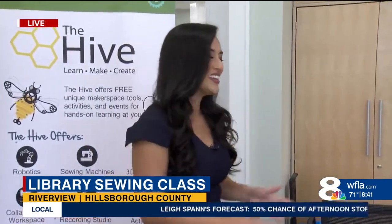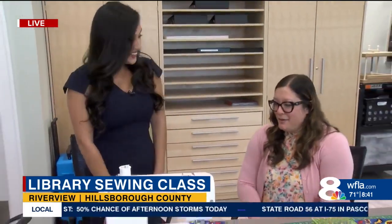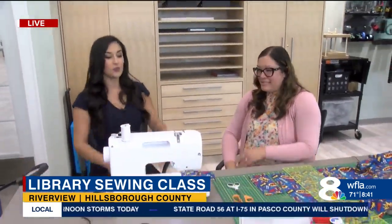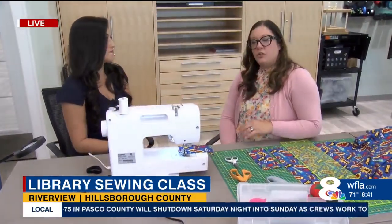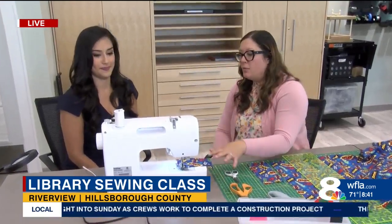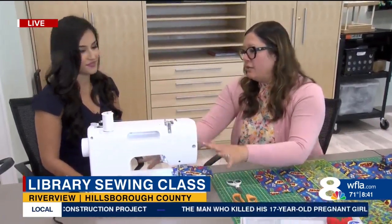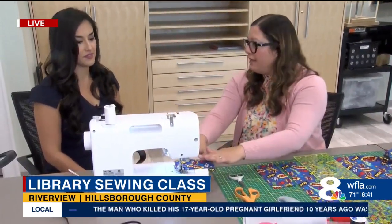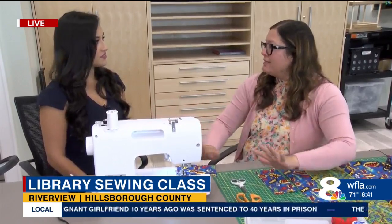Yes, you can learn how to sew here. Joining me is Chelly. So what do you usually teach students whenever they first come in? We have sewing classes that go from basic to intermediate. The one we're teaching here at the end of the month is just basic skills — how to use the machine, how to sew in a straight line, how to cut appropriately, just basic things to get you started.